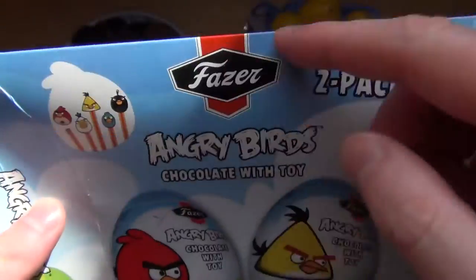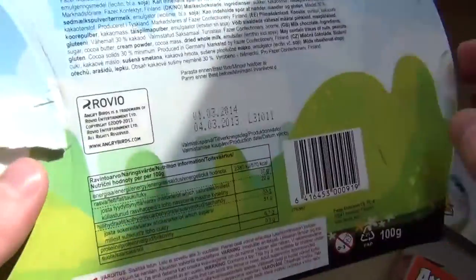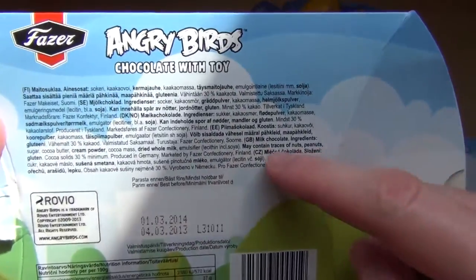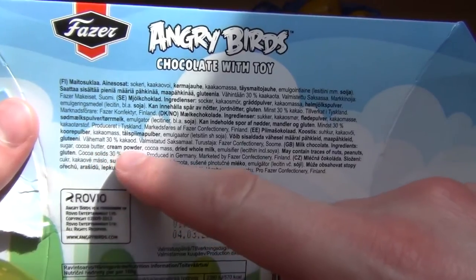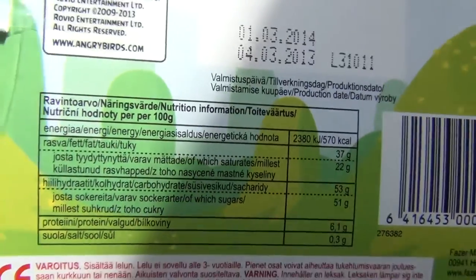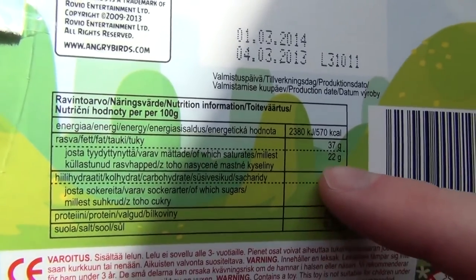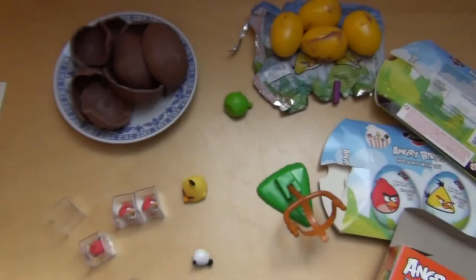Do you know Fazer from other products? It's a Finnish candy producer — their products are kinda hard to get in Germany, but I think it's very big in Scandinavia. I can tell you about the ingredients of the milk chocolate: sugar, cocoa butter, cream powder, cocoa mass, dried whole milk, emulsifier. Nutrition facts: fat 22. That's it, thanks for watching.